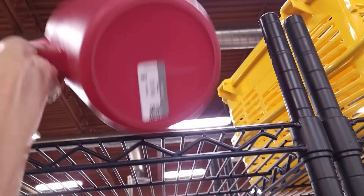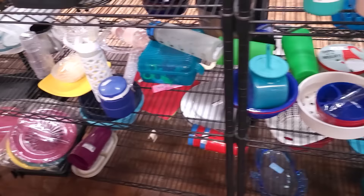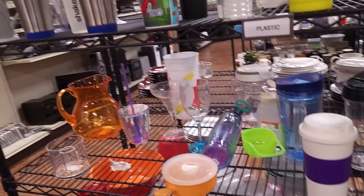Is that Tupperware? Rubbermaid — I saw a long name but it was the wrong letters. I don't see anything else in the plastics.